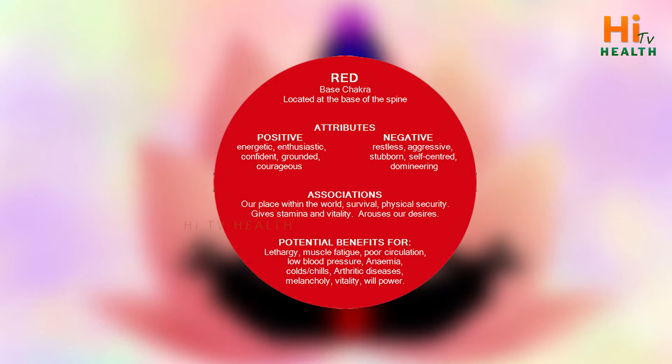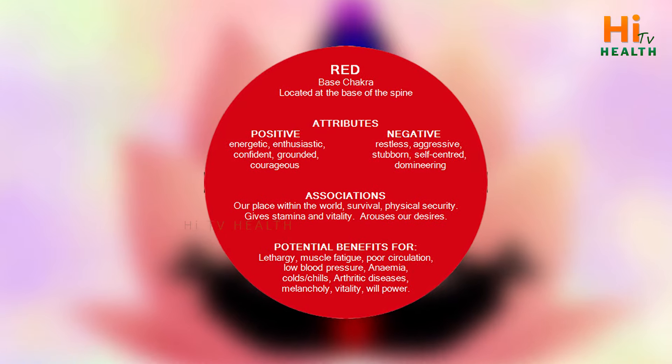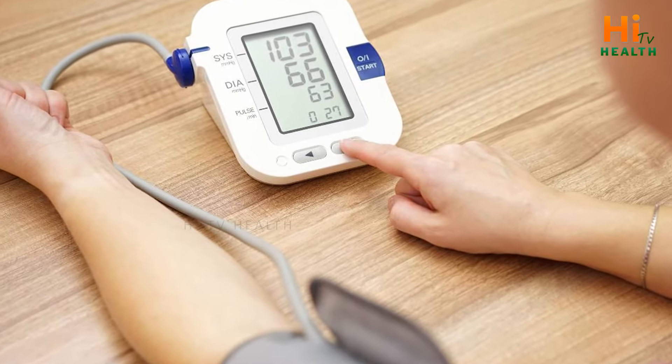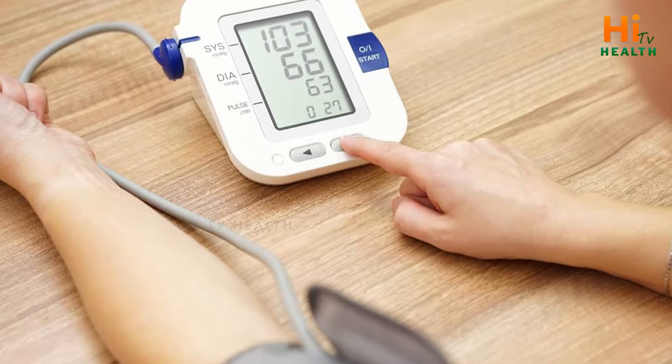Today I am wearing red color. First of all, if you are suffering from low BP, this red color helps a lot.